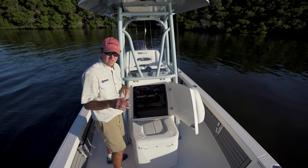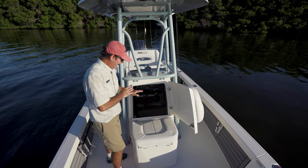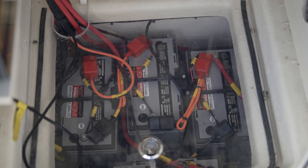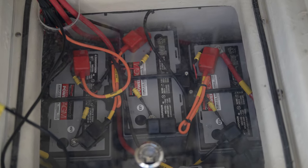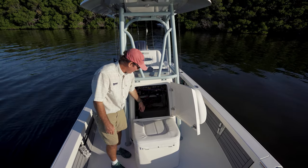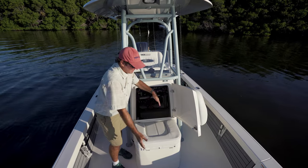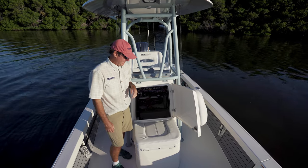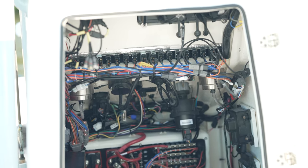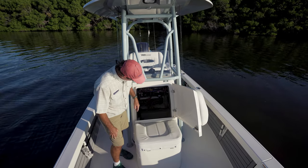Something really neat on the Pathfinder 25 is a recessed area below the console floor where you can put all your batteries — up to five in here. So not only do you have your three for the trolling motor, but you can also have a crank battery and a backup crank. It's in its own compartment separated by a vented acrylic panel so you can maintain visual contact on your batteries and check for corrosion. You can also open a lower door for full front-of-console access — basically a double Dutch door — making it very easy to work on the switch panel from the cooler seat.